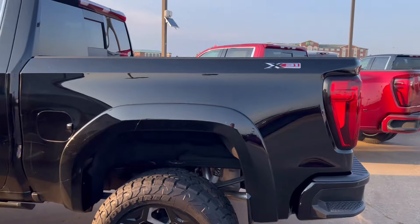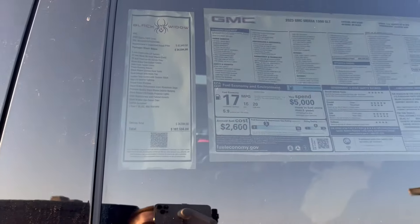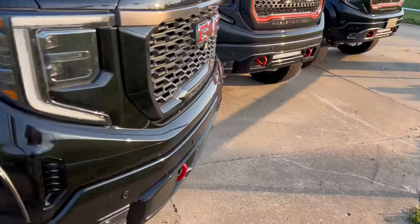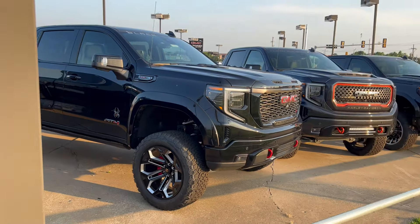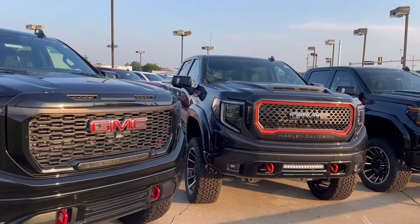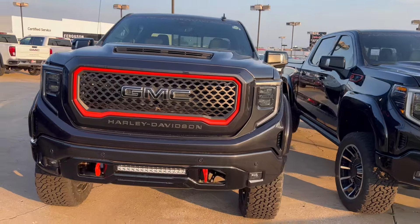So obviously, as you can see, good reason for not selling. $102,000 for a 1500. It has a 6.2, which is nice, but $100,000 is a lot of money for a GMC that's actually a couple years old. You're literally getting a 2022 here and you're about to pay over $100,000.